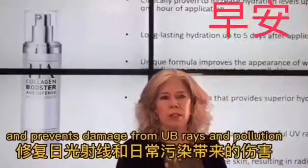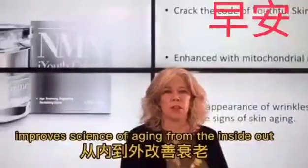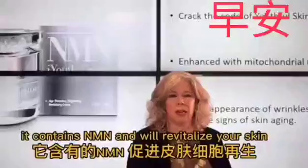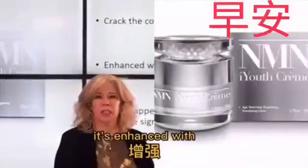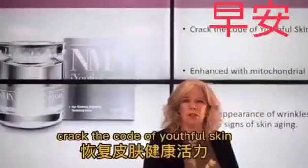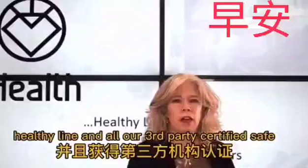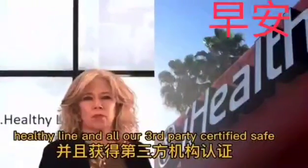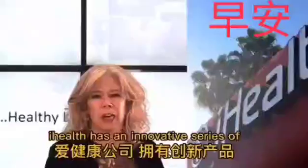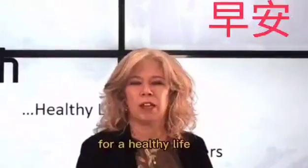The HA Collagen Booster provides long-lasting hydration and prevents damage from UV rays and pollution. N&M Eye Youth Cream from iHealth improves signs of aging from the inside out. It contains N&M and will revitalize your skin. It's enhanced with mitochondrial enzymes and repairs skin cells with every application. All of iHealth's N&M and skin care products help you maintain a youthful, healthy life, and all are third-party certified safe. iHealth leads the N&M industry with infinite possibilities for a healthy life.